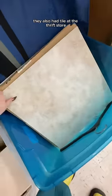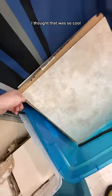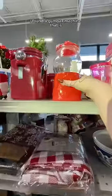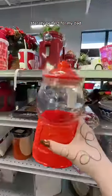They also had tile at the thrift store, which I've never seen — I thought that was so cool. Then I found the biggest Goodwill I think I've ever seen. I was getting so excited. I found a gumball machine that is literally perfect for my dad.